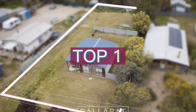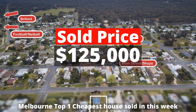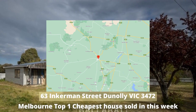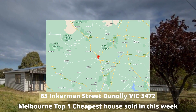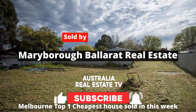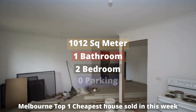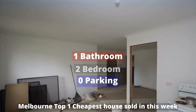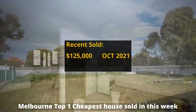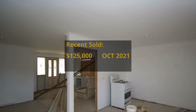Top 1: $125,000. 63 Incommon Street, Dunolly, Victoria 3472. Sold by Meribara Ballarat Real Estate. This house has 1,012 square meter land, 2 bedrooms, 1 bathroom and no parking spots. I don't think it is the first time on market, but unable to find any record.